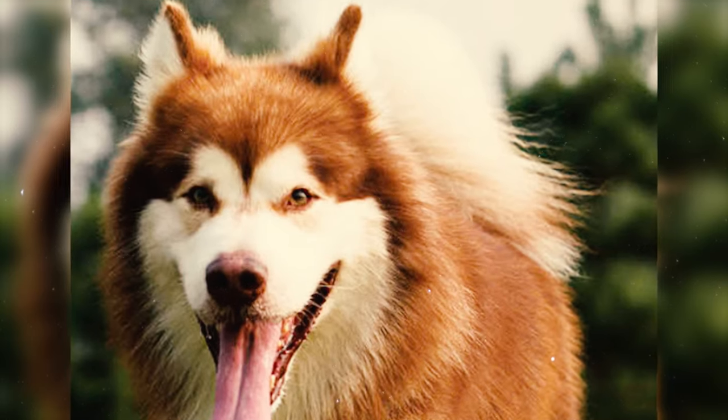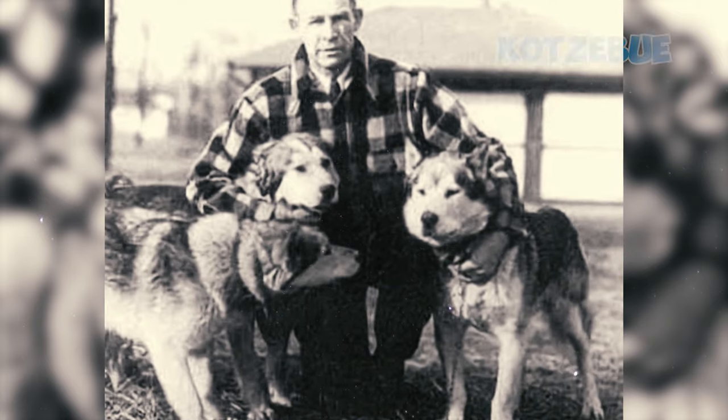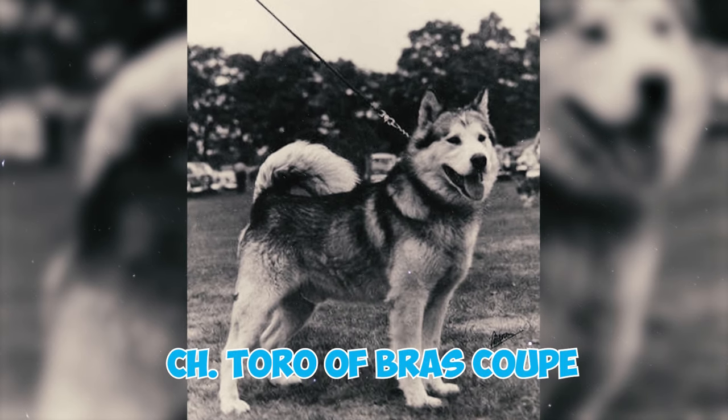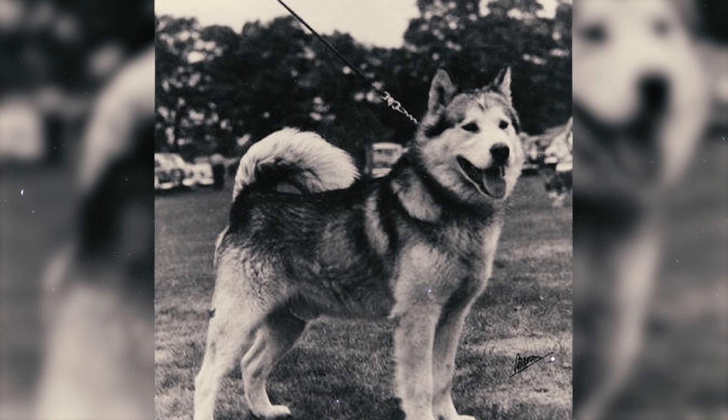Fact 31: The Alaskan Malamute breed boasts unique strains originating from various regions, notably Kotzebue, M'Lute, and Hinman. It's worth noting that Champion Toro of Bras Coupe earned the distinction of being the first dog to successfully unite these diverse strains.